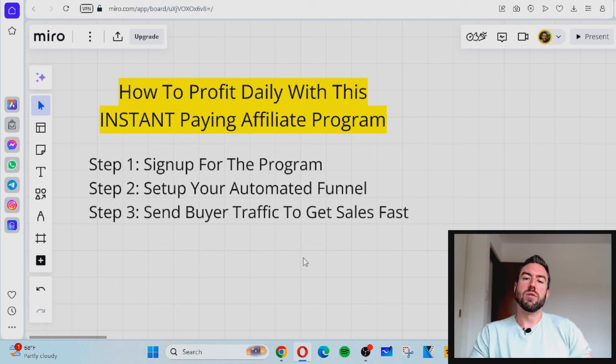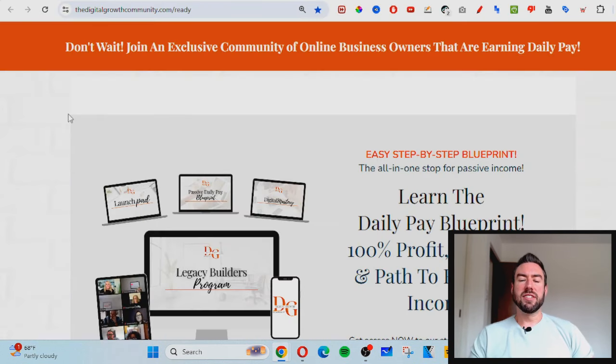This is a source I've used over the years, and I'm going to reveal it inside of this video as you keep watching towards the end. So step one: the instant paying program is called Legacy Builder. This actually gives you master resell rights to resell these products as your own, earning instant 100% profit when you make a referral.